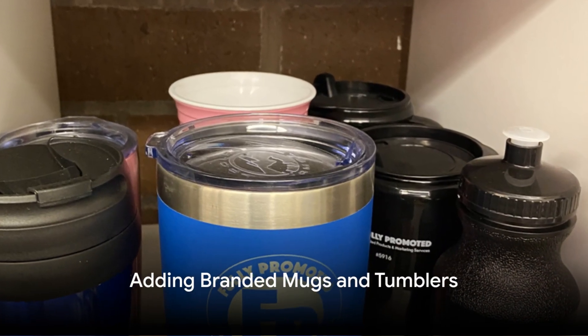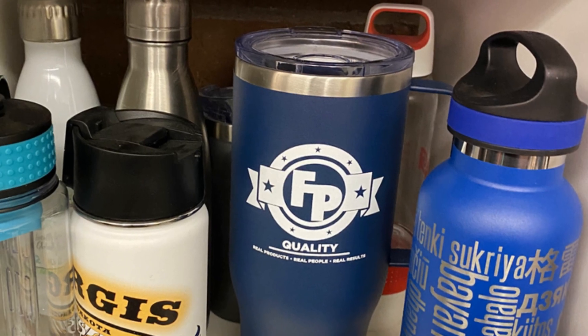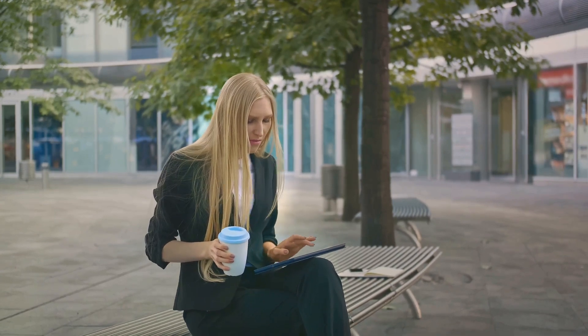But why stop there? Add to the swag bag a coffee mug or a tumbler, again branded with your company's logo or motto. Every time your recipient takes a sip, they'll be reminded of your business — and that's a marketing win.